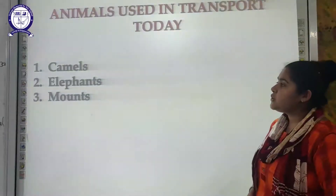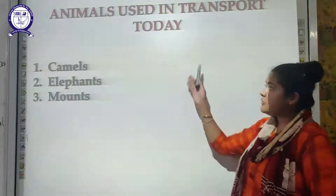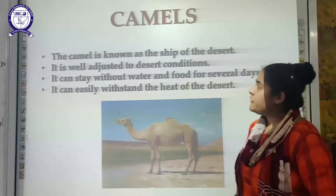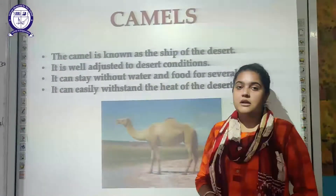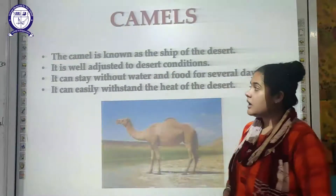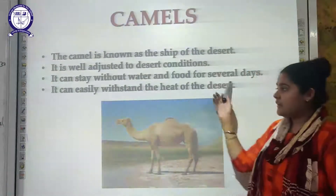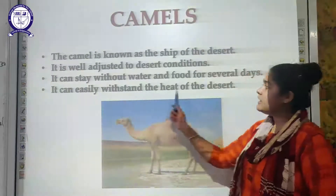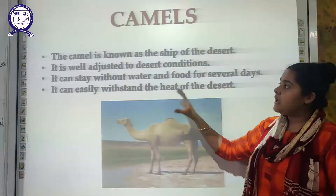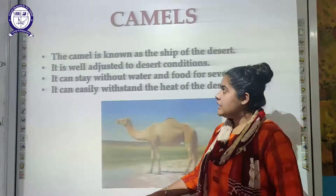The next topic is animals used in transport today. The three most commonly used animals for transportation are camels, elephants, and mules. First is the camel, also known as the ship of the desert. It can adjust itself to desert conditions — it can stay without water and food for several days and can withstand the high heat of the desert. That is why it is used commonly for transport in desert areas.